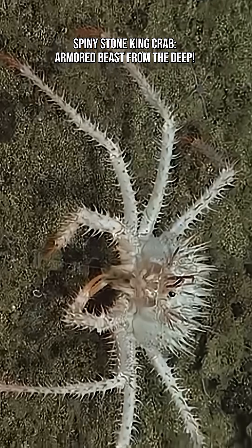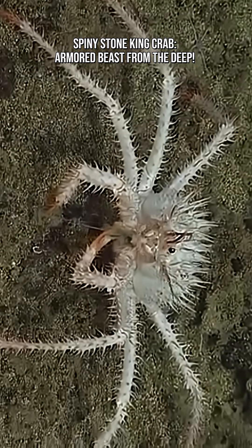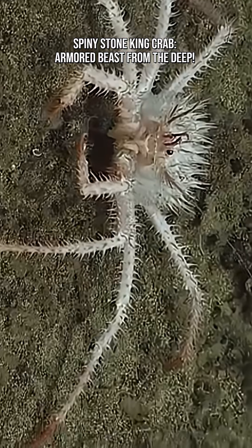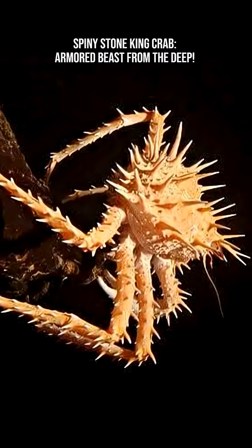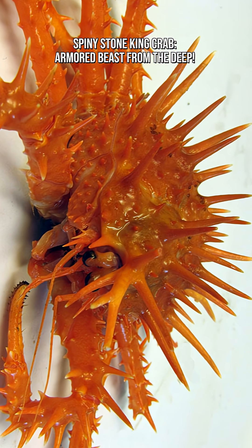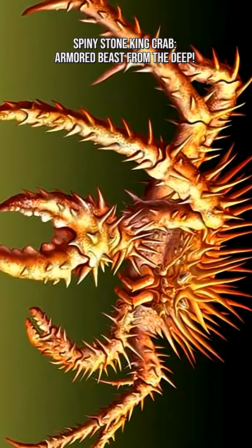This crab is a true opportunist. It patrols the seafloor searching for anything edible, and its diet is surprisingly intense — other crabs, sea stars, dead or dying animals. Nothing goes to waste in the deep sea, and this crab helps keep the ecosystem clean.